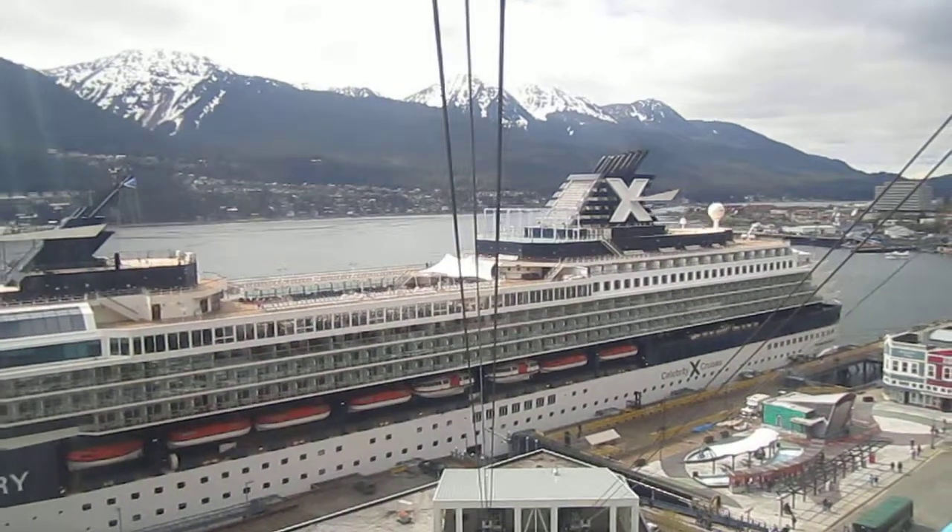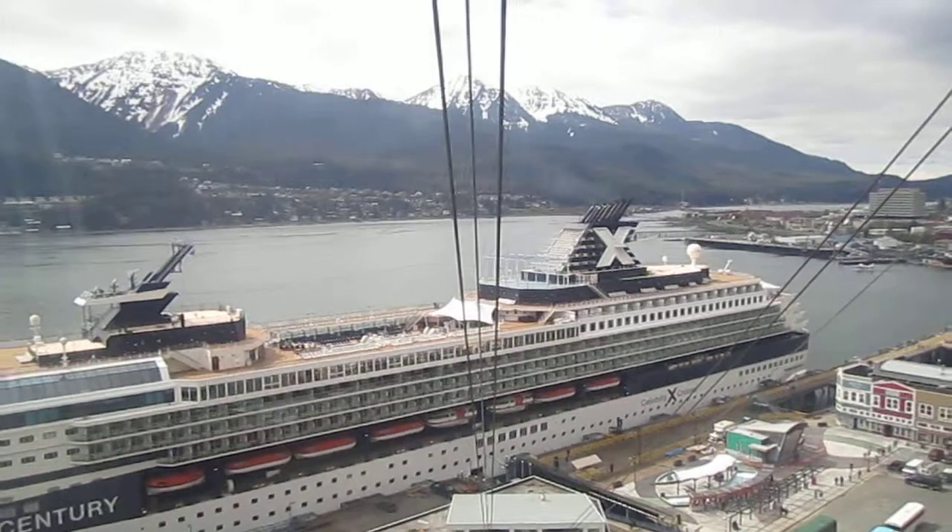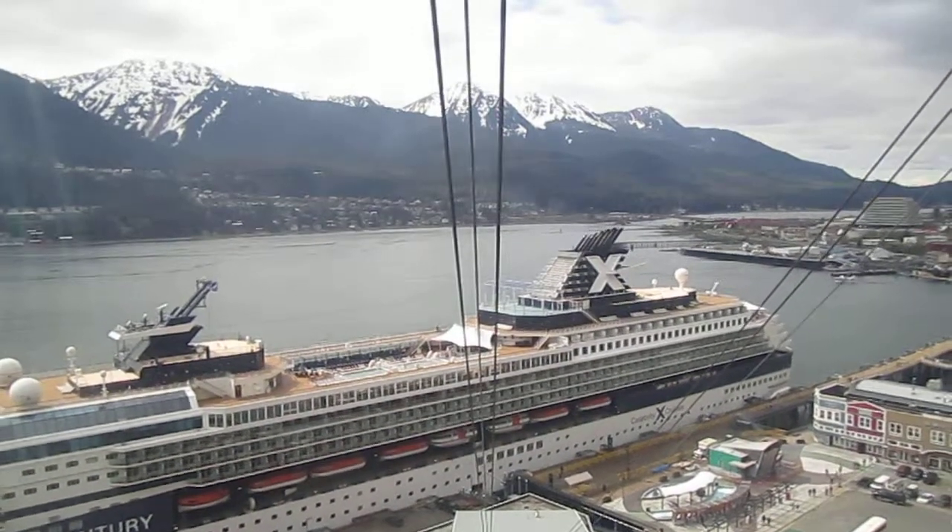The Gastineau Channel separates Douglas from the mainland. It's about 17 miles long and 5 miles wide, and home to about 10% of our 33,000 people.